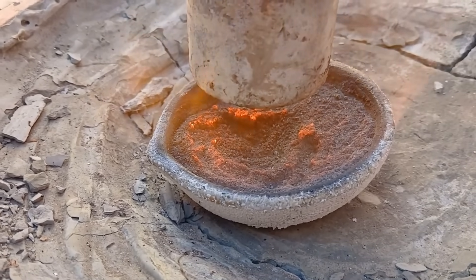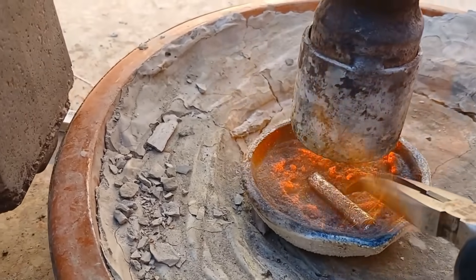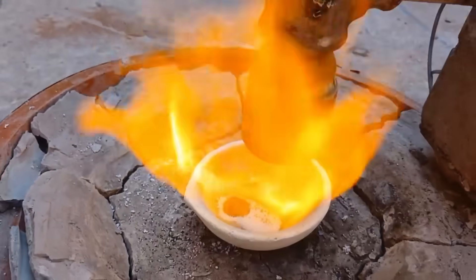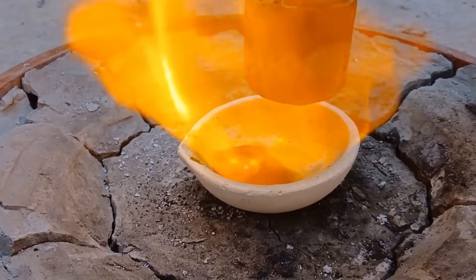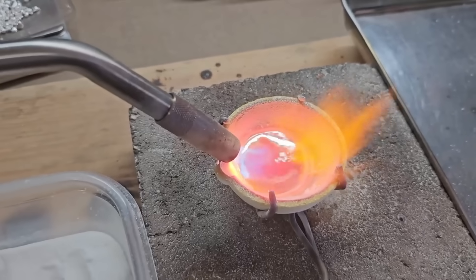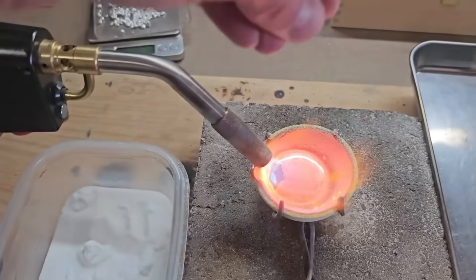For centuries, fire has been humanity's greatest tool for separating metals. The process is simple in concept but requires patience. First, heat the gold-bearing concentrate in a natural furnace or crucible. The heat drives away impurities, breaking down sulfides and oxides. Gold, with its high melting point, remains behind as a glowing bead. This is called smelting, but traditionally it was done with toxic fluxes. However, there are natural safe fluxes you can use instead — crushed glass, borax, or even sand — which lower the melting point of impurities and allow gold to separate more cleanly. As the fire rages, you're not just heating rock; you're recreating an ancient transformation that turns stone into treasure.